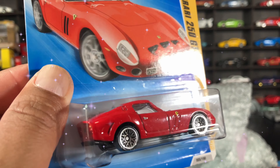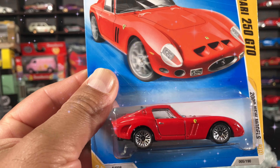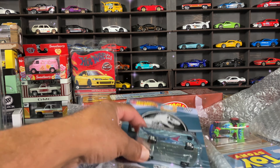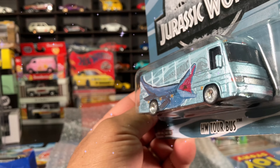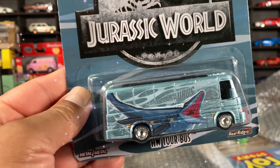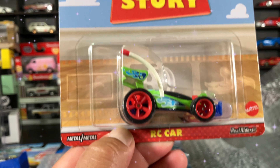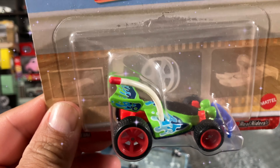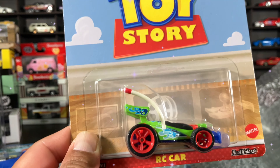I got the tape out. 2009 New Models — Ferrari 250 GTO. What a beauty, I love this casting. I'm pretty sure I have one but every time I have a chance to buy a Ferrari I get it — I love Ferraris, it's one of my weaknesses when it comes to die cast. We also have the Jurassic World tour bus — very cool, this thing is heavy, big time. And the Toy Story RC car — this is nostalgia, one of my favorite movies, I love Toy Story. This card is so beautiful.